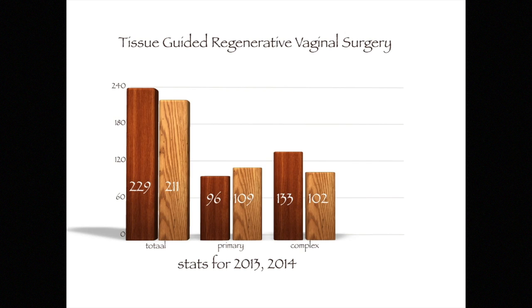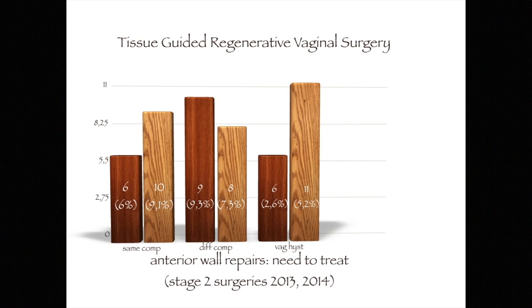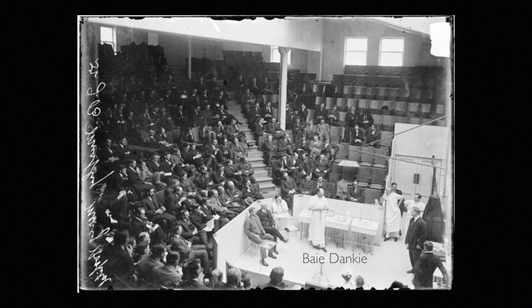Twelve-month results of anterior vaginal wall repair: primary TGR surgery was done in 208 cases in 2013 and 2014. The 12-month follow-up showed 6% and 9% suboptimal results in primary repairs. A special note is that follow-up surgery in those cases was simple, short, and of low morbidity with good surgical outcomes. TGR surgery is the future.